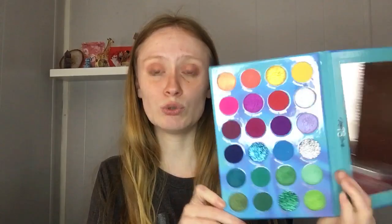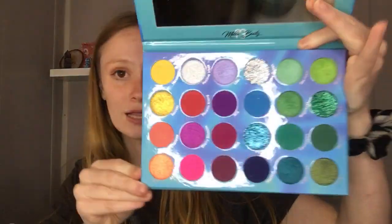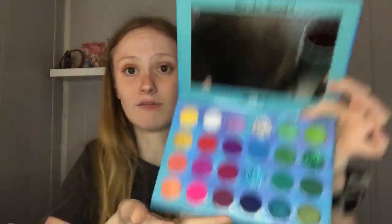I am obsessed with her eyeshadows, and particularly her glitters. Her press glitter formula is some of the best I've seen from a small business, and really even some high-end brands — they're phenomenal. This is her Photogenic Influencer palette; I've done multiple looks with this. It was in my favorites of 2022. It's one of my personal favorites — absolutely gorgeous.